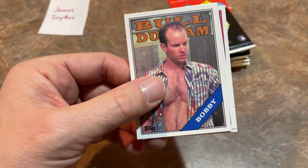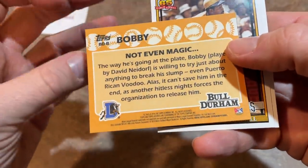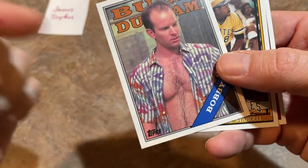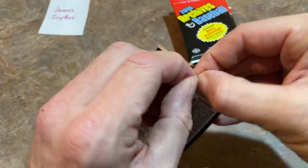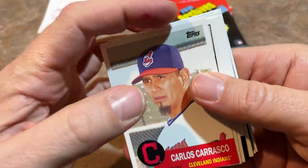We got Bobby from Bull Durham. There's the back of the card — I love the look of this insert even if the '88 Topps design isn't my favorite. Willie Stargell and Lou Boudreau close out that pack. The '88 Topps design is probably near the bottom of the great '80s designs. Oh — for a second I thought we had a redemption.